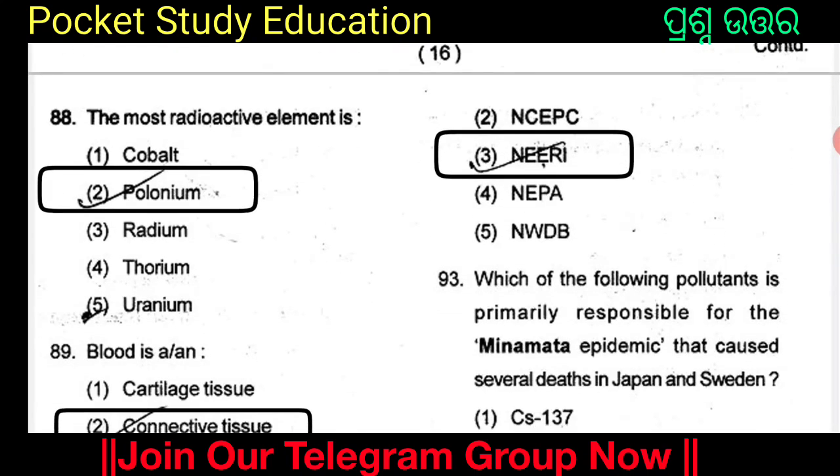The most radioactive element in the world is? The options are cobalt, polonium, radium, thorium, and uranium. Option 2: polonium. Polonium is the most radioactive element in the world.